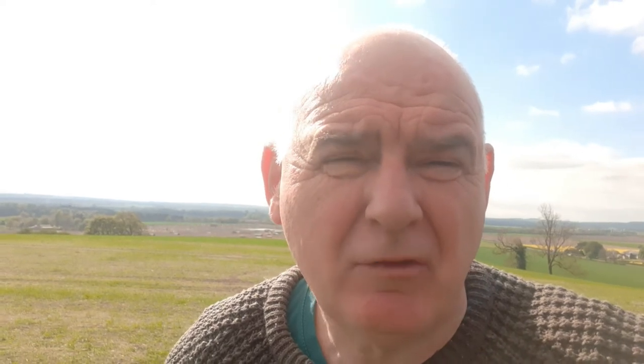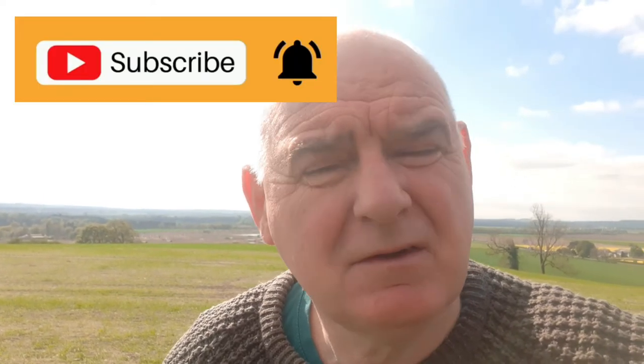Well, thanks for watching and taking the time to watch this. If you haven't already, please subscribe, like, and share. We'll catch you on the next blog. Thanks for now, take care.